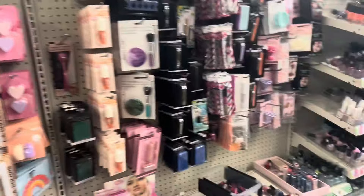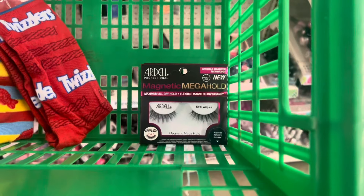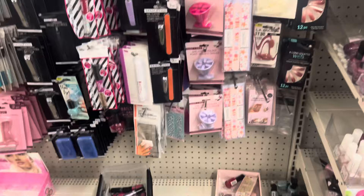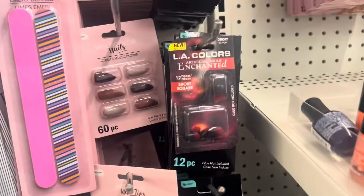That was an amazing find. I've never tried the magnetic lashes — they're Ardell, y'all know what I'm trying to say, if I'm saying it wrong. I also always like the little press-on nails they have. This is LA Colors.